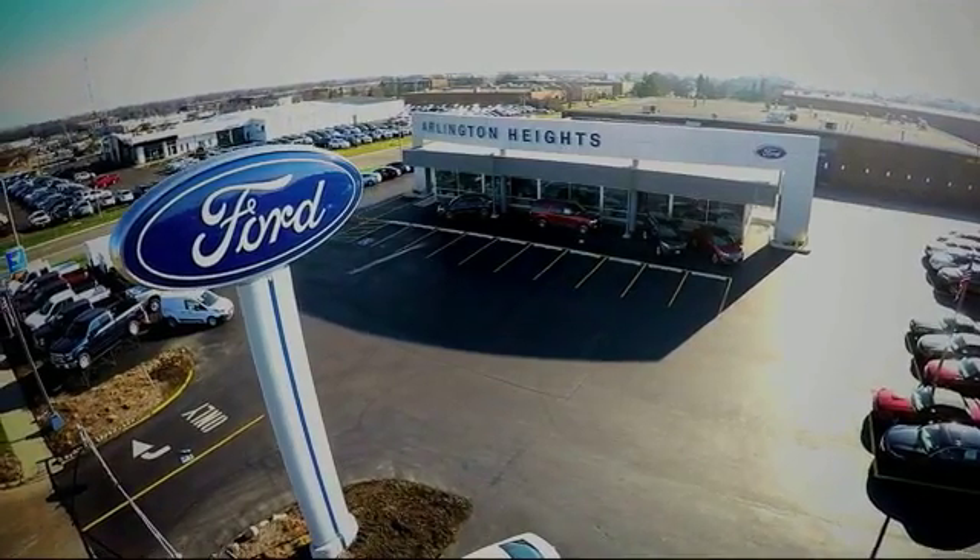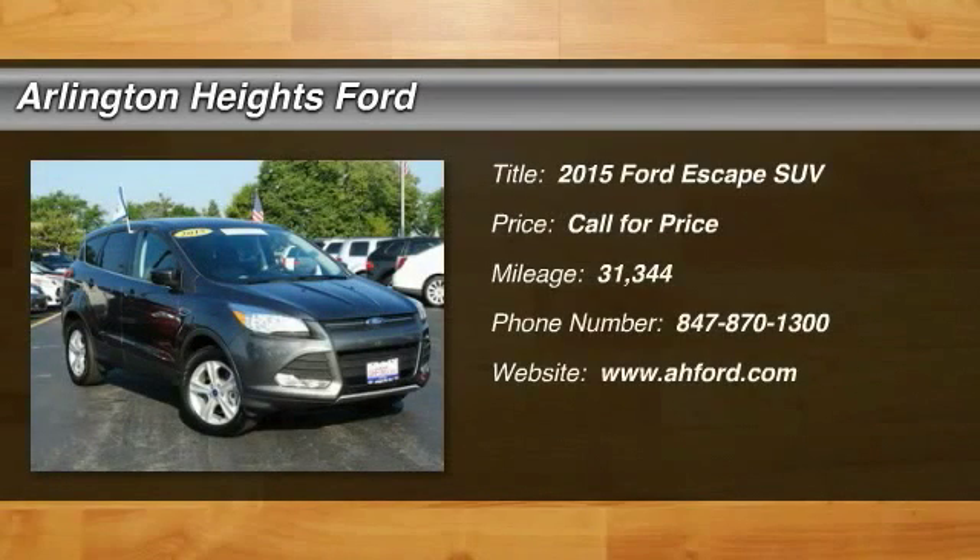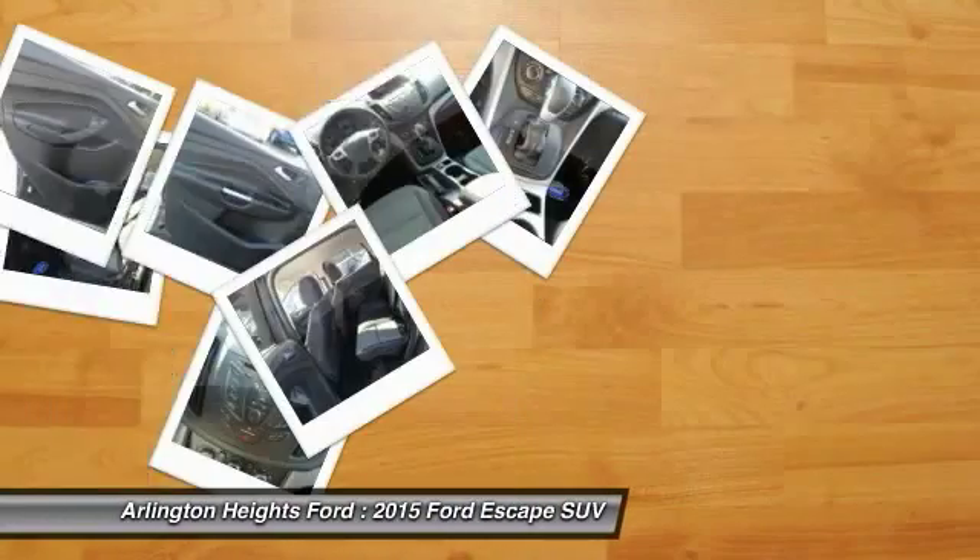For the best price, selection, and service, visit Arlington Heights Ford. The 2015 Escape. Gas engines flex, tow, sip, and go with Ford Escape.